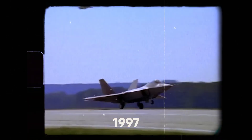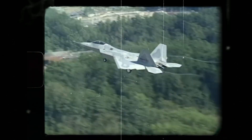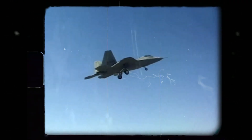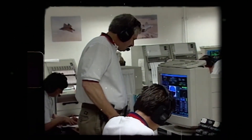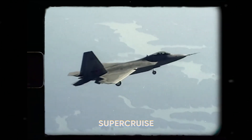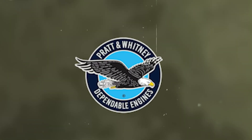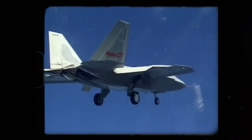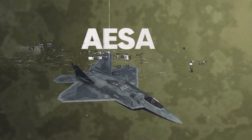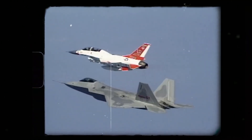The F-22's first flight in 1997 ushered in the era of fifth-generation fighter technology. Its radar signature is hundreds of times smaller than that of conventional fighters, rendering it nearly invisible to most ground and airborne radars. It can cruise at supersonic speeds without afterburners, a capability known as supercruise. The F-22's power and efficiency come from its F-119 engines manufactured by Pratt and Whitney, with complex software electronically calculating unique engine settings to manage stealth, speed, and maneuvering requirements. Its AESA — active electronically scanned array — radar can detect and track targets more effectively than traditional mechanically scanned radars.